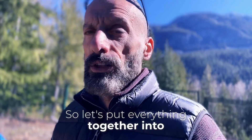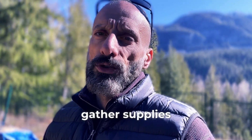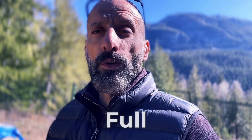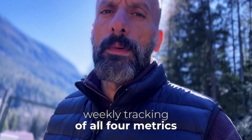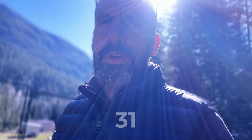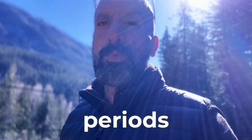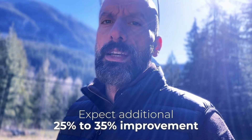Let's put everything together into the complete 90-day protocol. Days 1 to 3 — preparation phase: metabolic reset as described, gather supplies, and establish baseline measurements. Days 4 to 30 — foundation phase: full chronobiological enzymatic protocol, synergistic nutrient timing, and weekly tracking of all four metrics. Expect 20 to 30% improvement in tracking metrics. Days 31 to 60 — amplification phase: continue the core protocol, add two 16-hour fasting periods weekly from dinner to lunch, and increase evening cyroxem to 60 ml on non-fasting days. Expect an additional 25 to 35% improvement.